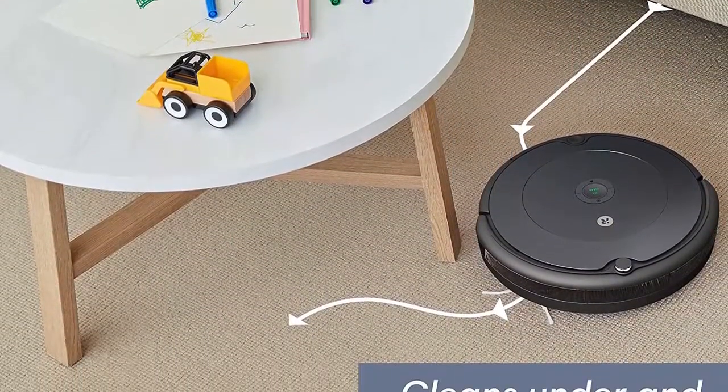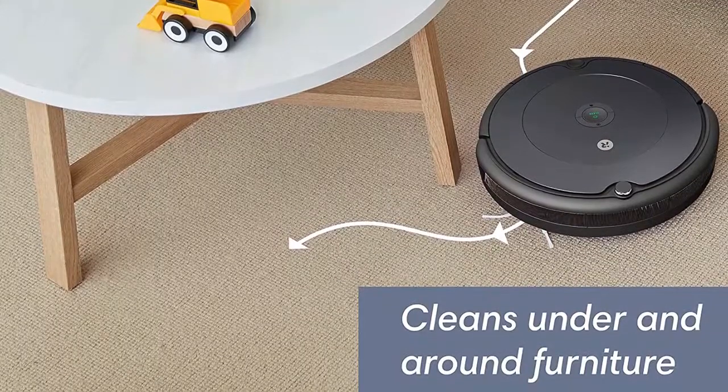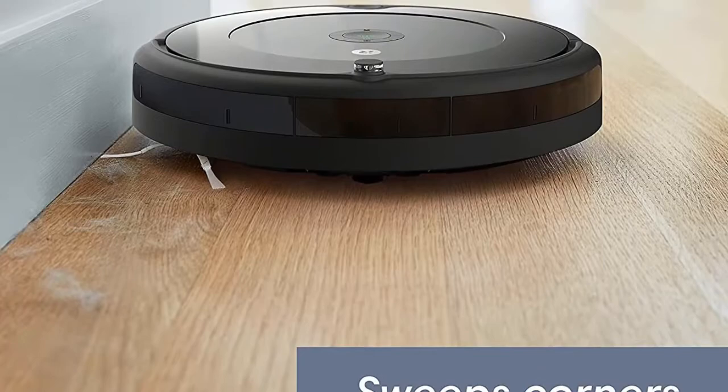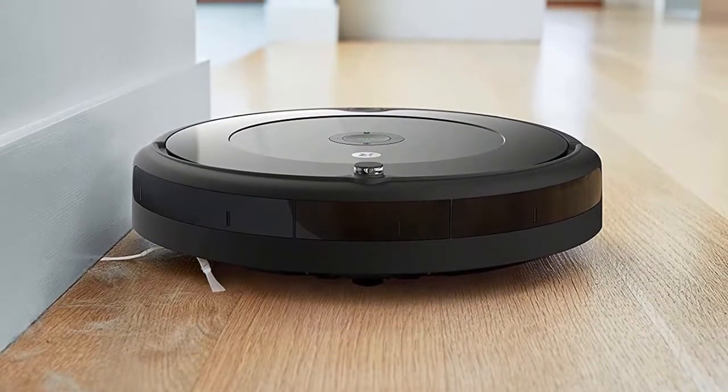The 694 is ideal for smaller areas and will work best in rooms without clutter. An auto-adjust cleaning head helps the unit transition easily between low-pile carpet, medium-pile carpet, hardwood, and bare floors. It can run for up to 90 minutes before automatically recharging, but it will need to be reset before its next run.